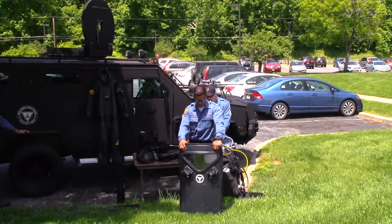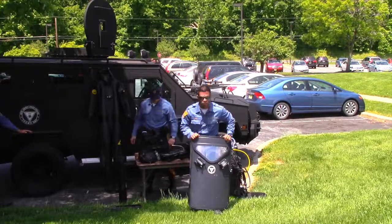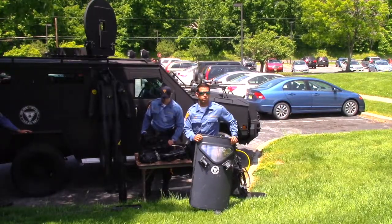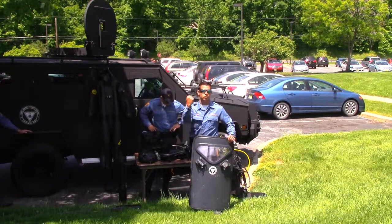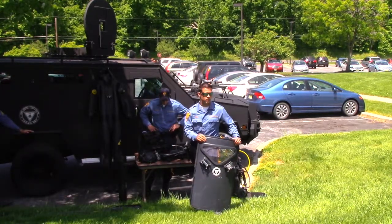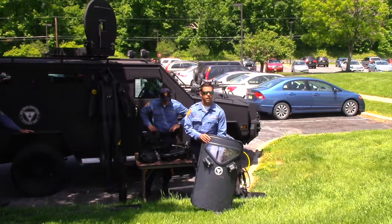This is not a riot shield technically — it's actually a tactical shield. It's a little heavier than a riot shield and it's actually bulletproof as well. A riot shield is used in actual riots to move people back, but this can take some shots, take some rounds. It's a little heavier — it weighs about 30 pounds.